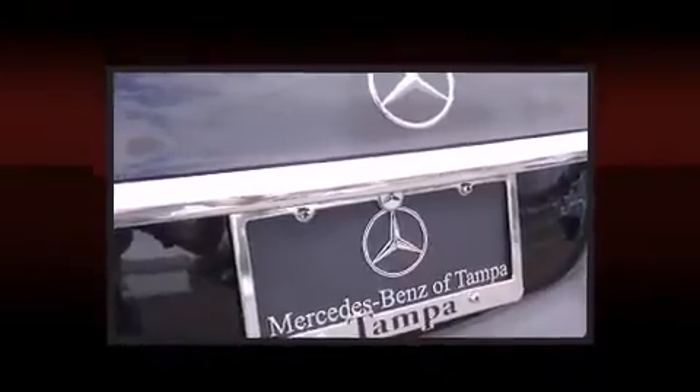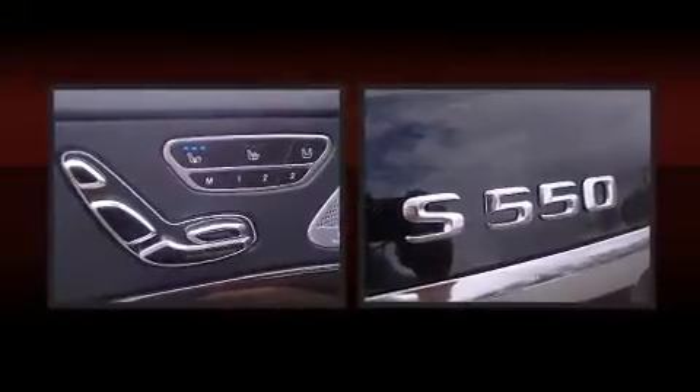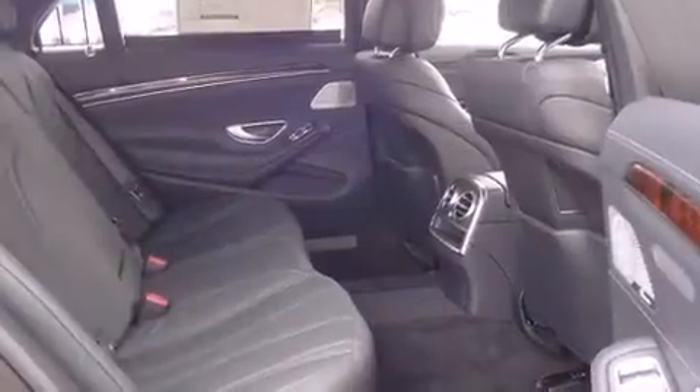A wealth of standard features means that you no longer have to sacrifice, like leather upholstery, delay-off headlights, a built-in garage door transmitter, lane departure warning, and power front seats.